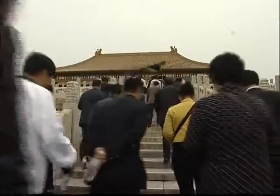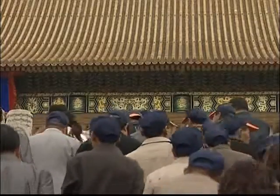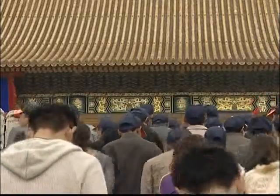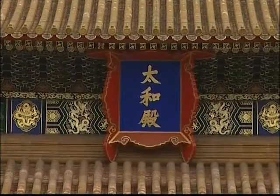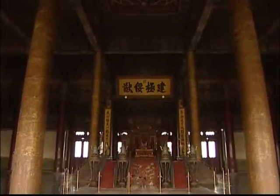The Forbidden City is divided into two parts. The emperors of the past ruled the nation from the southern section, or the outer court. The northern section, or the inner court, is where the emperor lived with his family. The last emperor of China was driven out in 1924.